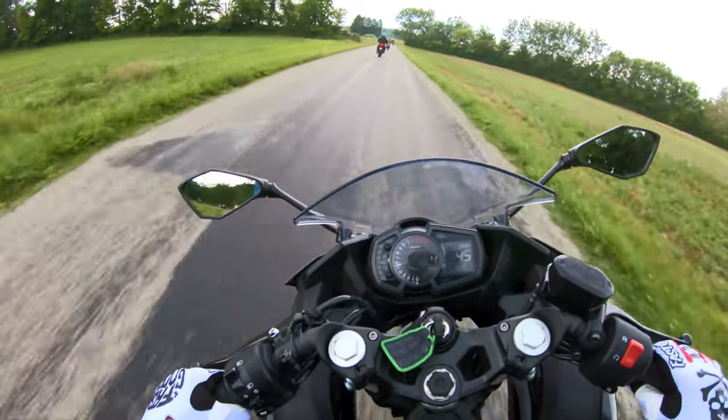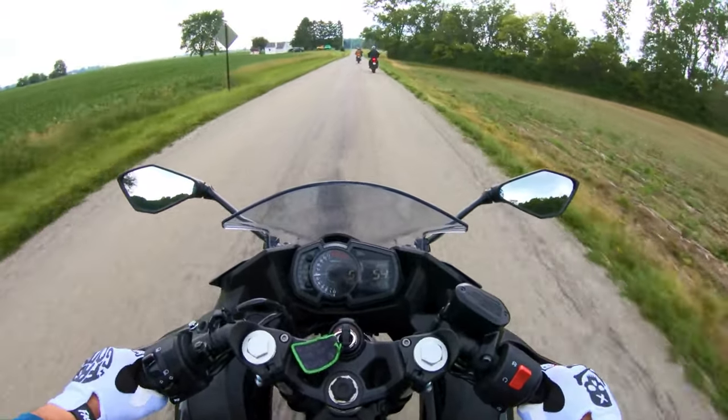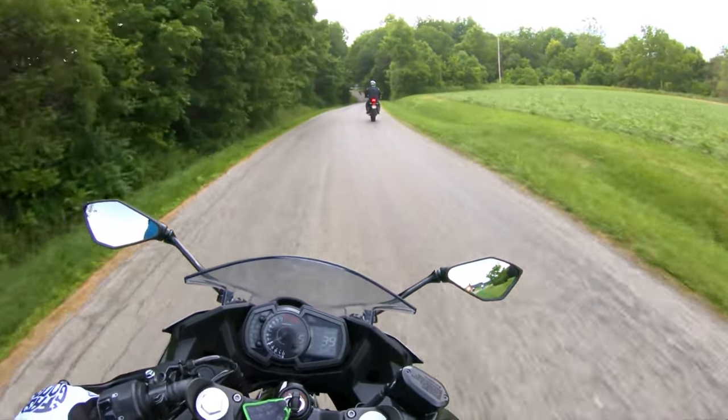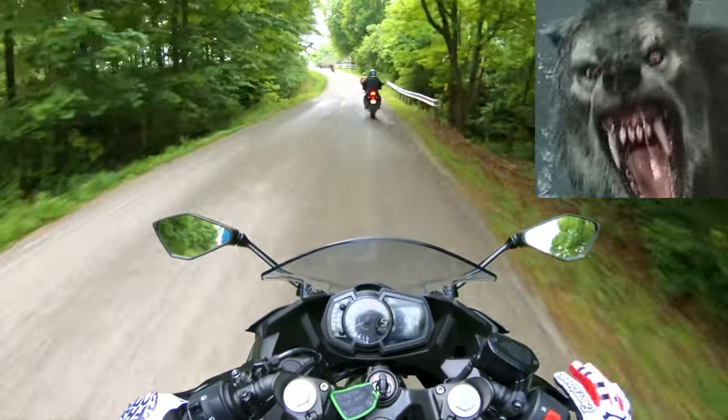Performance is where the Ninja 400 truly shines — it's a beast on city streets and on the open highway. The lightweight chassis and agile handling make it a dream to maneuver, allowing you to slice through corners with confidence. You're in full control with the 6-speed manual transmission, so you can shift gears like a pro and unleash the beast within.